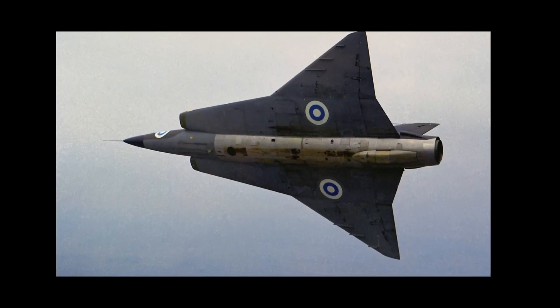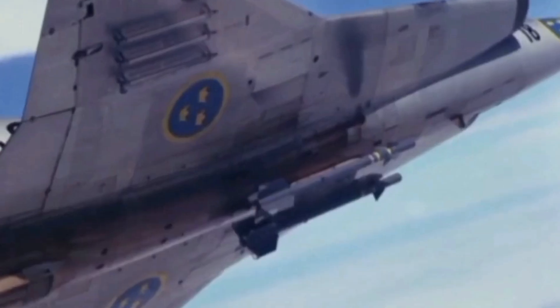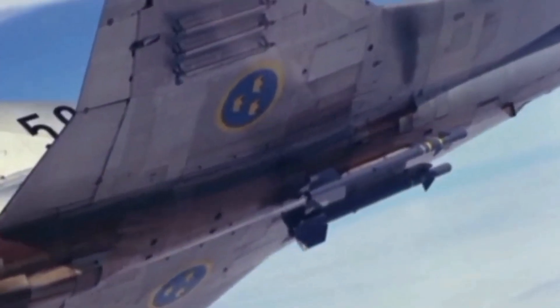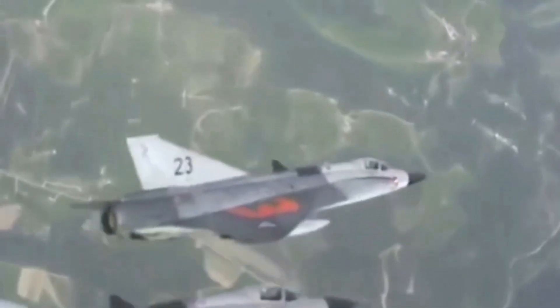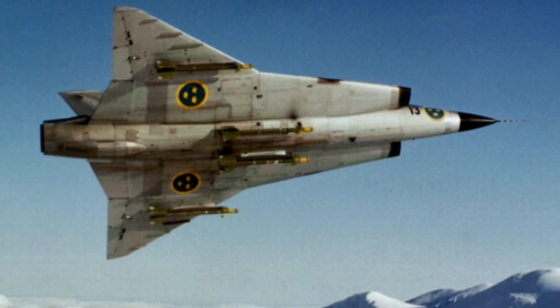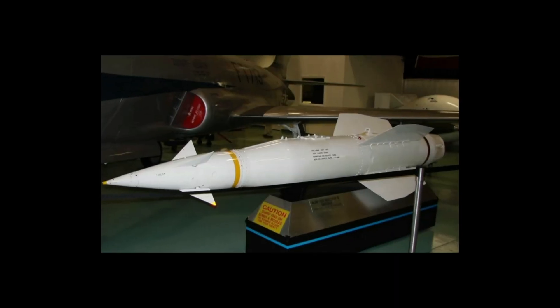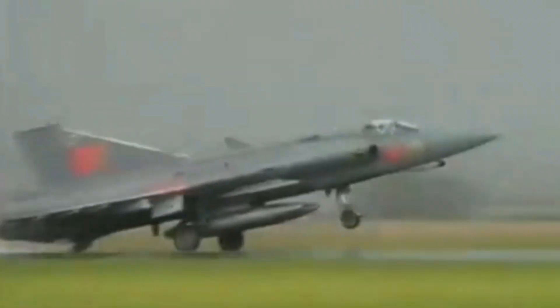The Saab 35 Draken has six hardpoints for ordnance or drop tanks, with a total capacity of 2,900 kilograms, located on the fuselage and wings. The Draken can carry a pair of RB-24 Sidewinder missiles on its fuselage hardpoints, and is also armed with RB-27 Falcon and RB-28 Falcon air-to-air missiles. Additionally, the Draken can carry two 75-millimeter air-to-ground rocket pods ventrally or 12 135-millimeter rockets on six underwing pylons. The fighter can also engage ground targets using the AGM-12 Bullpup, which, although relatively simple and effective, is considered relatively inaccurate for ground attacks at close range.